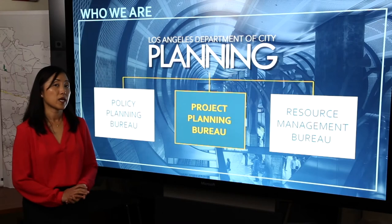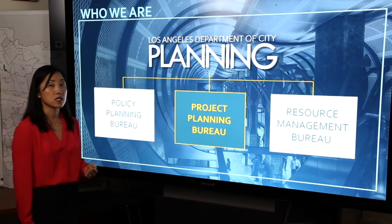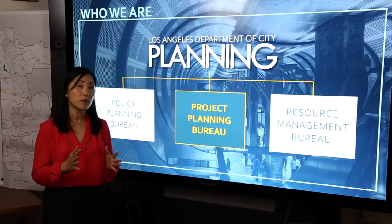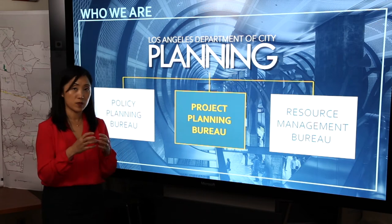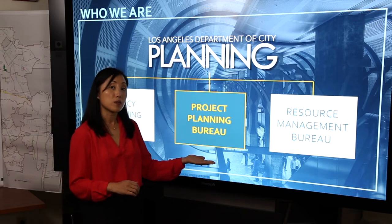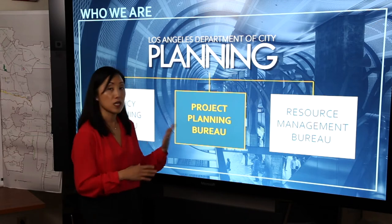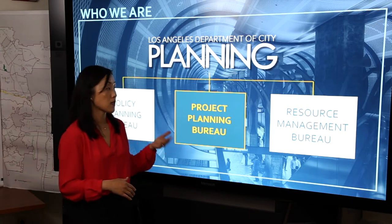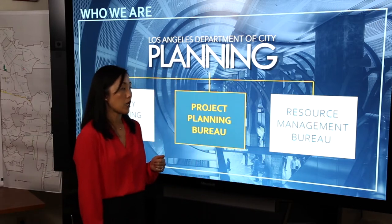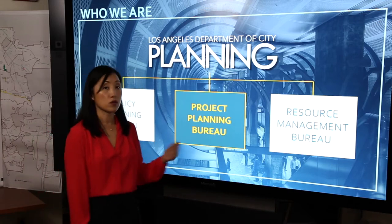The Department of City Planning is divided into three bureaus. We have our Policy Planning Bureau that works to develop goals, policies, objectives, and programs at the citywide level as well as our community plan levels and more specifically in our overlays. We have our Project Planning Bureau which is the focus of our presentation today. The Project Planning Bureau implements the goals, objectives, policies, and programs in our general plan as well as our zoning code. Finally, we have our Resource Management Bureau which ensures that the department functions efficiently as well as has the resources to do its work.